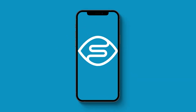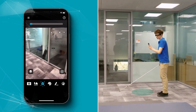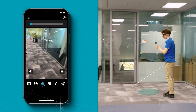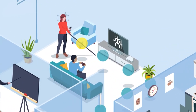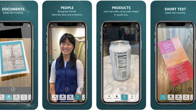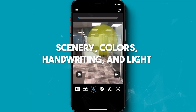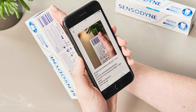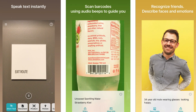Number 7: Seeing AI. Seeing AI is a clever artificial intelligence app created by Microsoft for iOS devices. It uses a device camera to identify people and objects and then provides an audible description of those objects, making it incredibly useful for individuals with visual impairments. The app is capable of describing various things, including short text, documents, products, people, currency, scenery, colors, handwriting, and light. For instance, it can scan barcodes to describe products, and it uses sounds to help users locate and focus on these barcodes.